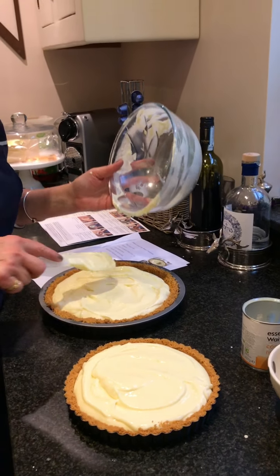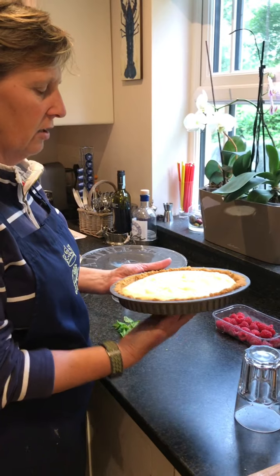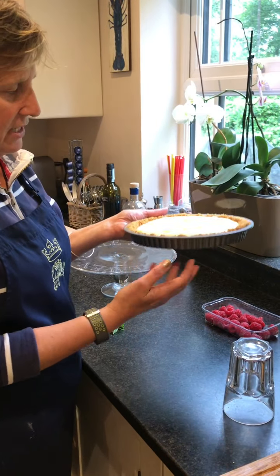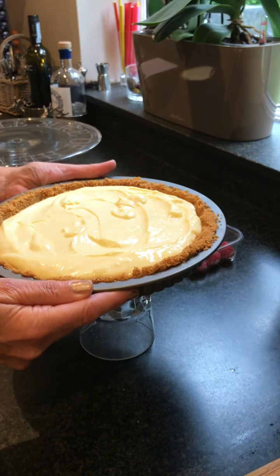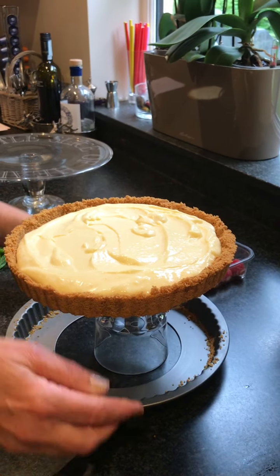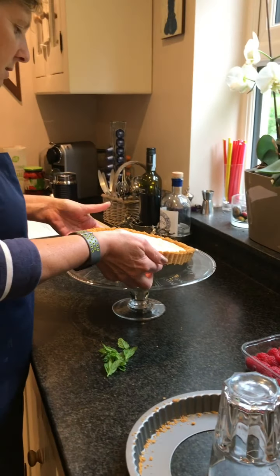After a couple of hours it's been in the fridge and chilled nicely. To serve it, a little tip: get a glass, place the tin on top of the glass, and you can lift it up and place it onto your serving platter like so.